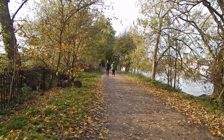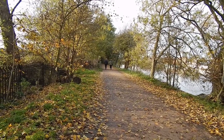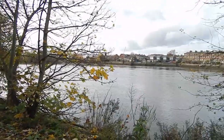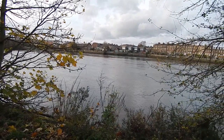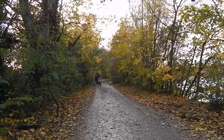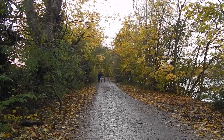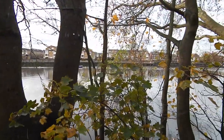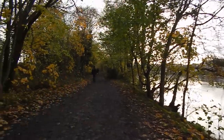After Hammersmith Bridge the towpath is again shaded by trees. The towpath is still tree-lined but there's a view over the river. Some autumn colours on the towpath. I think that's the Chiswick area on the far bank — we're on a much more rural bank.